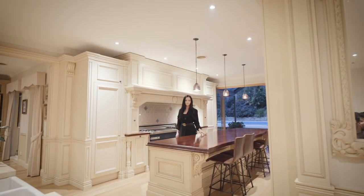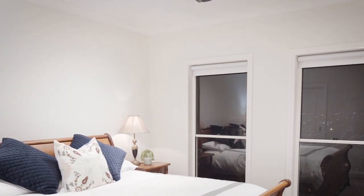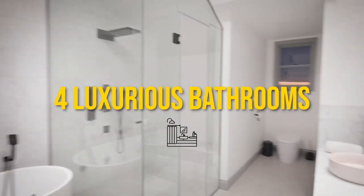The kitchen is a statement in itself. With hardwood timber flooring, high ceilings and decorative built-in cabinetry throughout the home, you are filled with a sense of quality and prestige from start to finish.